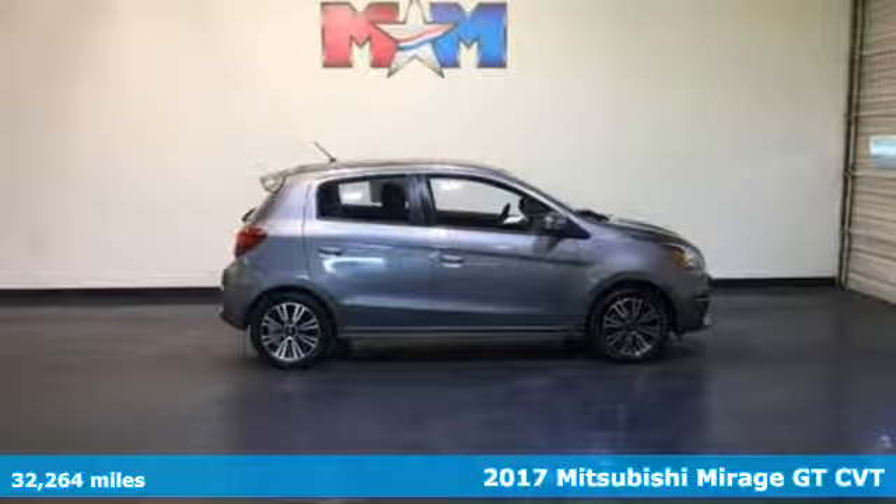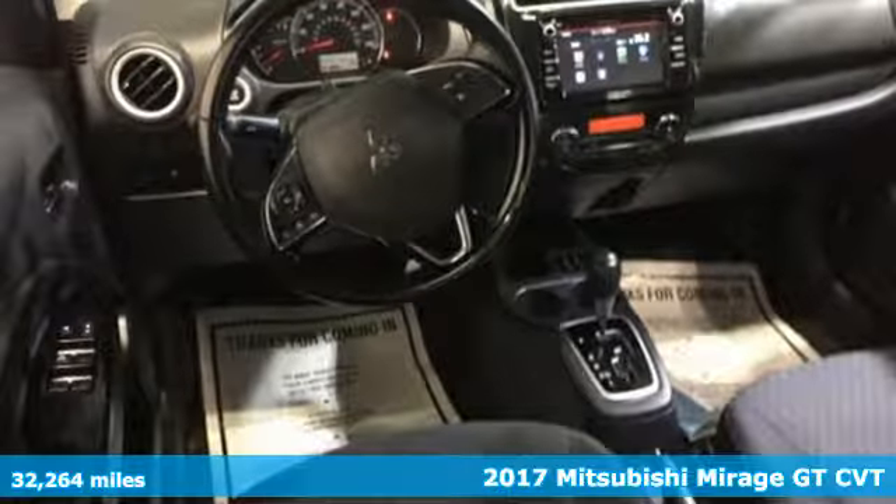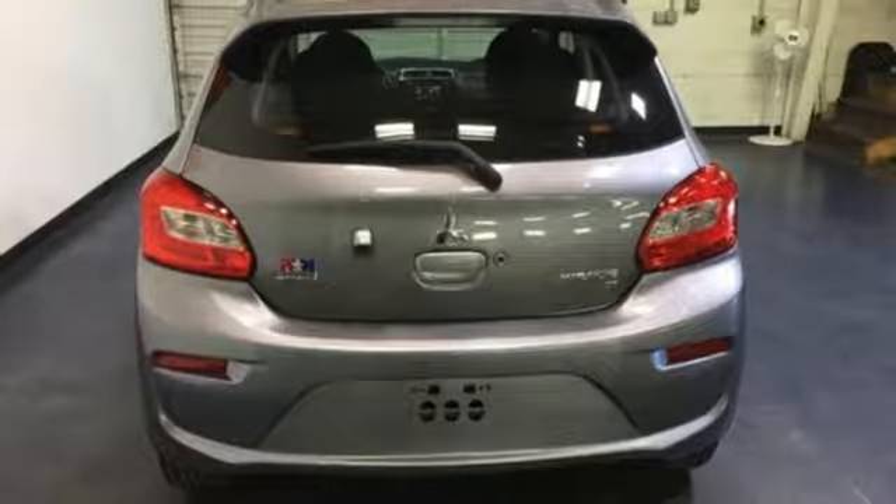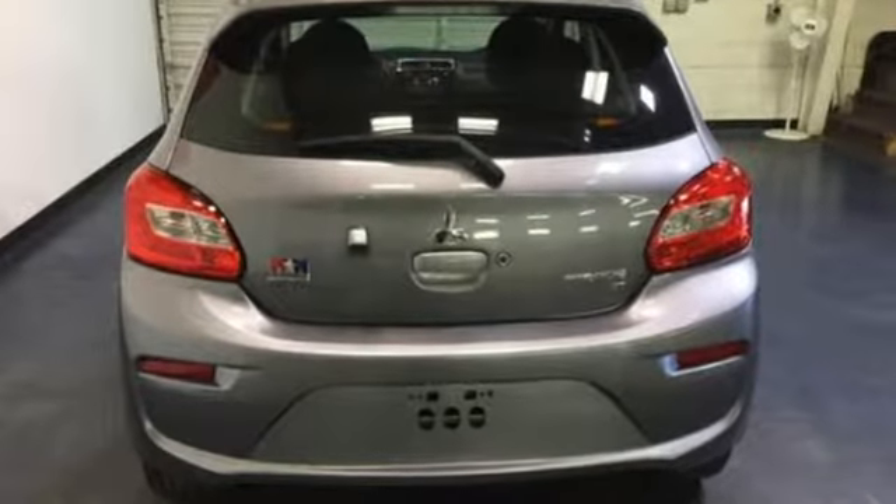It's a 2017 Mitsubishi Mirage. With a budget-friendly price tag and fuel economy, this Mirage fits into your life rather than dictates it. Its size is perfect for cruising through the city while still saving room for your friends.